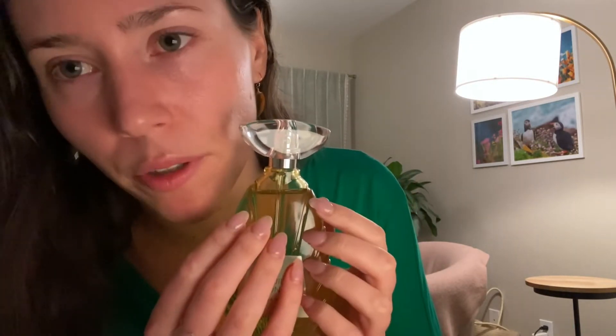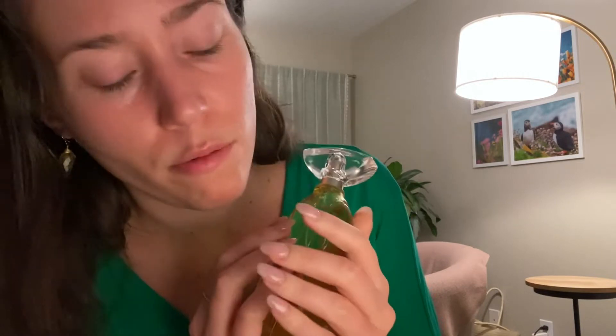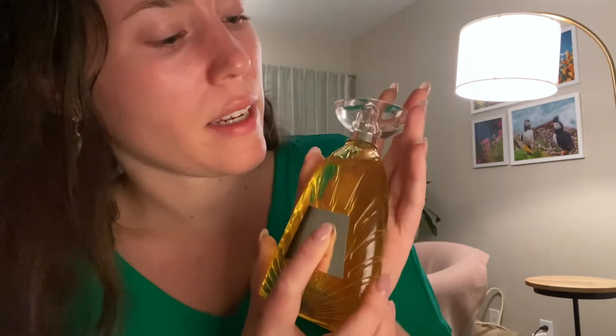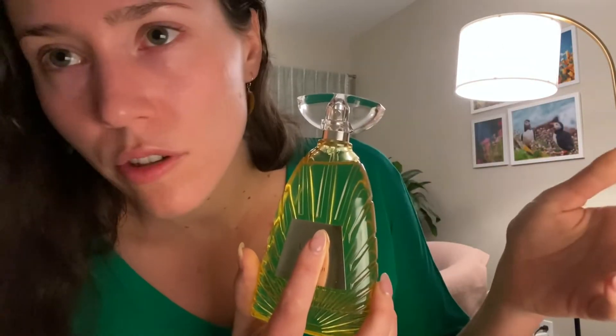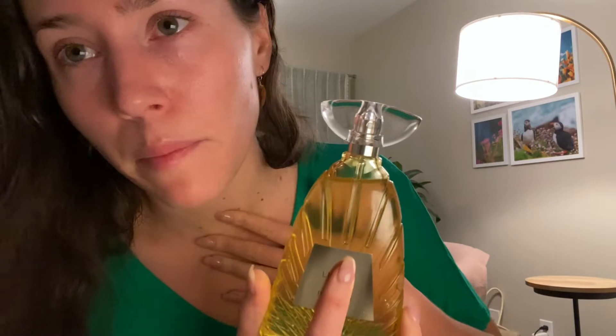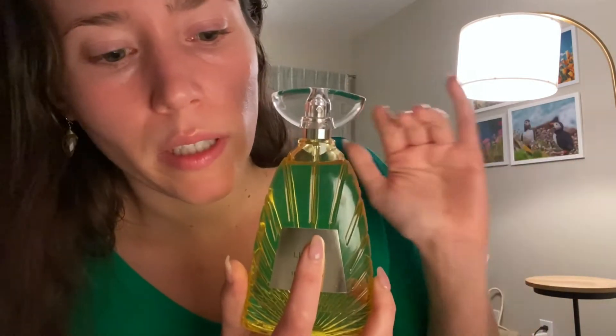So if you like neroli, you might like this. I would say this is an extremely linear scent — and what linear means, or at least what I mean by linear, is that it does not really develop much over time. It does not have a lot of different facets going on. In my opinion it's pretty simple — just a pretty simple, clean neroli smell.